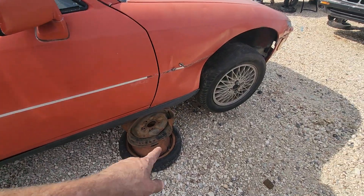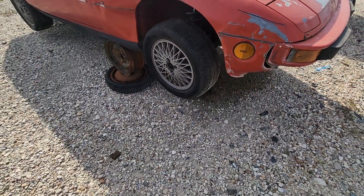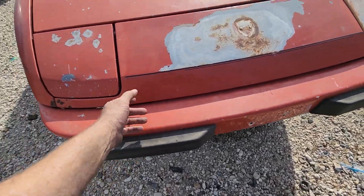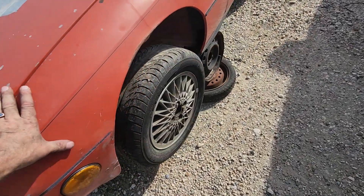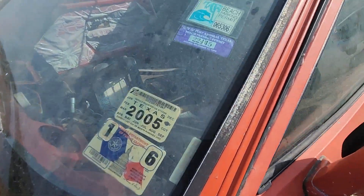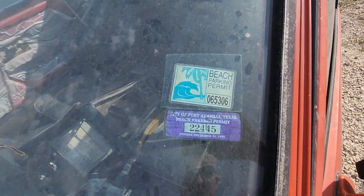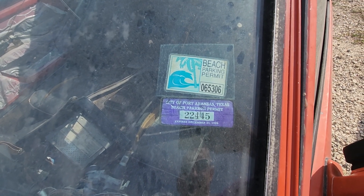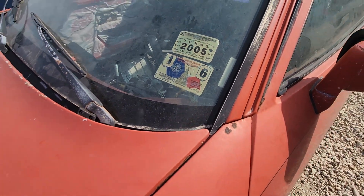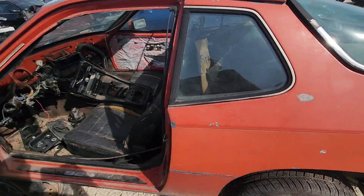The body is straight except for what the loader did. Got the wheels on it if you're looking for a set, got a good bumper, got the hideaway headlights. There's a beach park permit — city of Puerto Ransos — on it. Last on the road in '05 or '06.